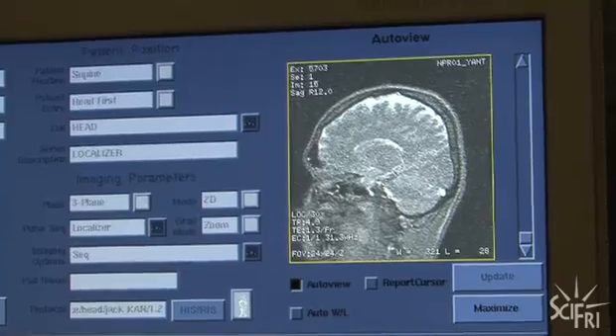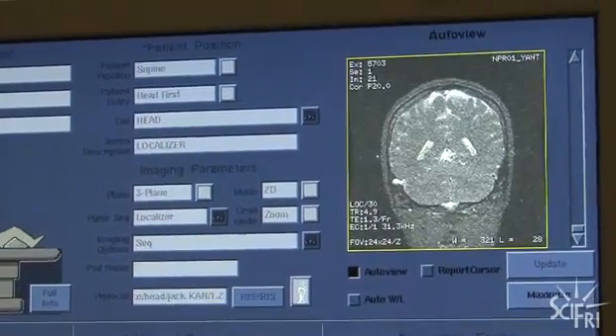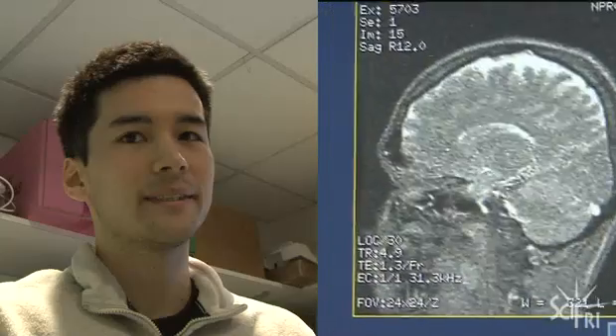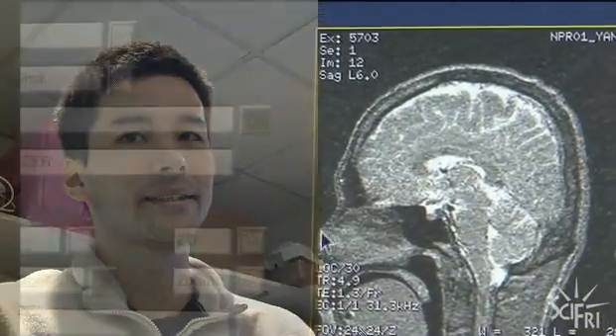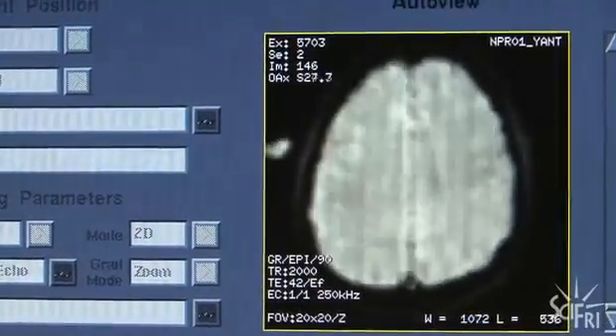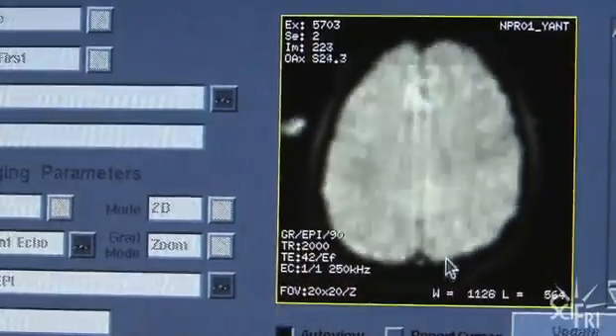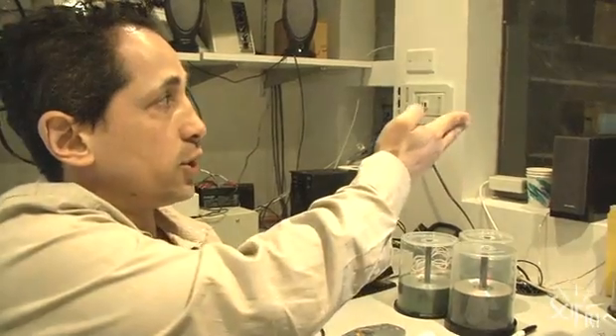They start with a quick localizer scan, which gives a rough idea of where Ted's brain is. On screen, there's Ted — his brain, his eyeballs, and his nose all visible. After the scan starts, each image shows a different slice of the brain going from bottom to top. Meanwhile, Ted is seeing the flashing checkerboard in the mirror. What they should be able to see is that flashing checkerboard increasing brain activity and increasing blood flow to the visual cortex.